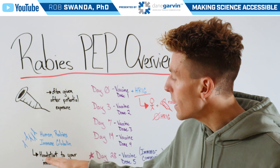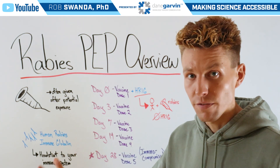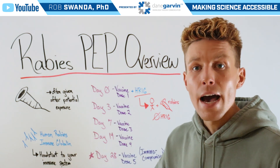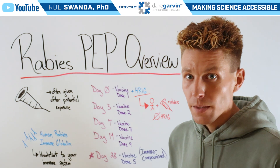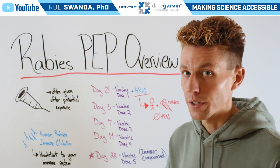That gives the body a head start for your immune system to begin fighting off the rabies infection, as it's directly providing you those antibodies before your immune system has a chance to begin making its own antibodies from the vaccine. But it's only given on day zero to individuals who have just started this series.